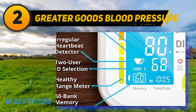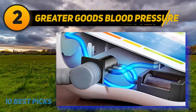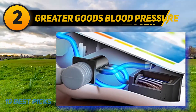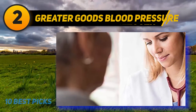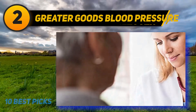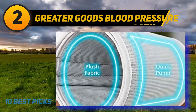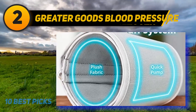Coming in at number 2, the Greater Goods Blood Pressure Monitor. With a thoughtful design, this is a fantastic tool to help you keep track of your health, giving you peace of mind. This upper arm monitor is precise, easy to read and use, and gives you two power options to choose from. It comes with a travel case, making it easy to take anywhere, and with two power sources, you'll always have a functioning blood pressure monitor.